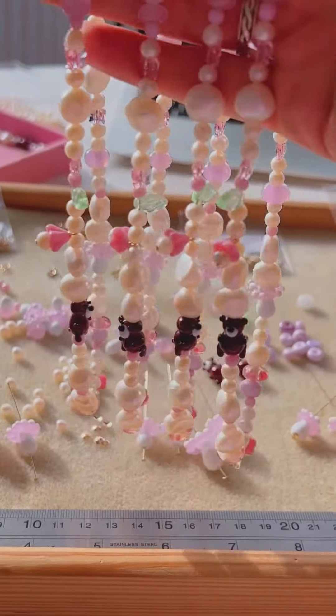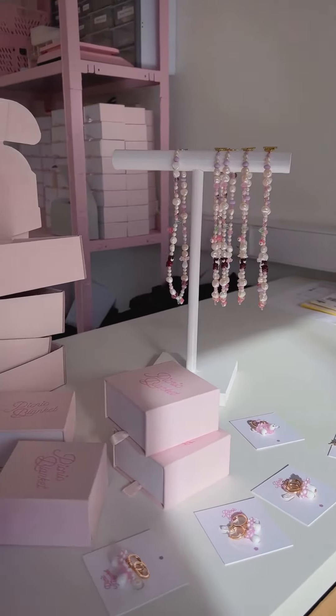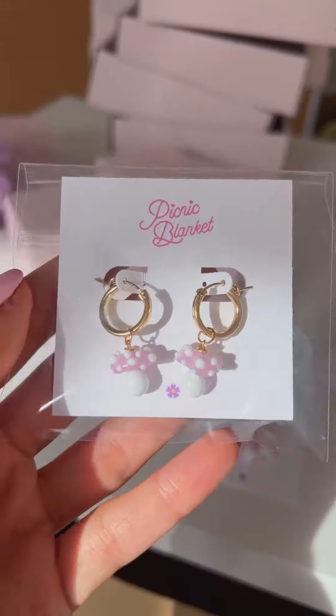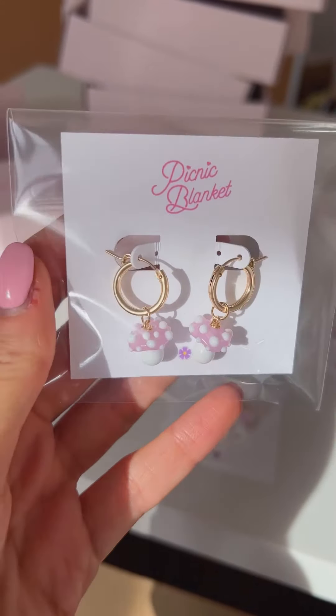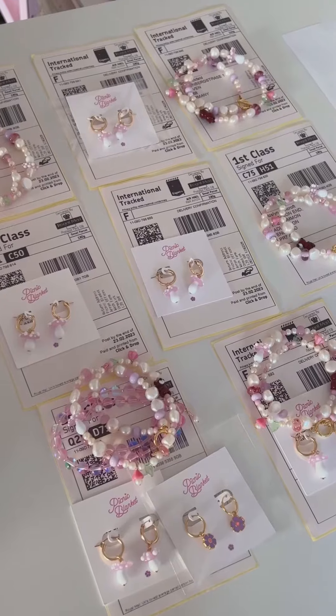Then it's time for one of my most favourite jobs, which is packing orders. Here's all the finished 'to the woods' pieces — just look how cute my packaging is. There's been lots of 'to the woods' orders and toadstool mushroom earrings, which I'm so happy about.